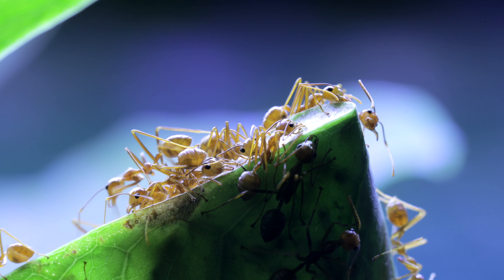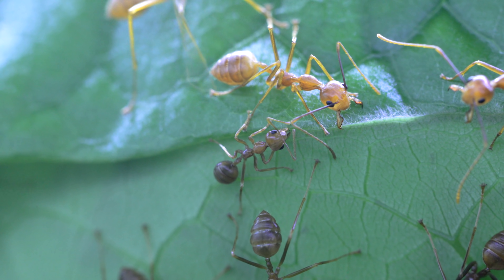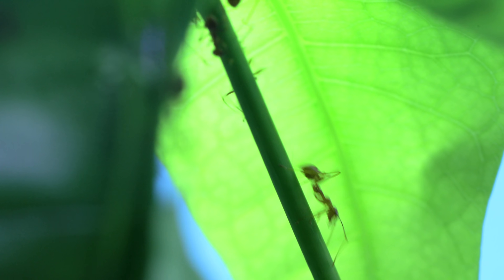Greetings, ant lovers! Welcome to another episode of the Ants Canada Ant Channel, a mid-week episode to help you get through your hectic week. Today, we look at my extremely interesting colony of weaver ants.